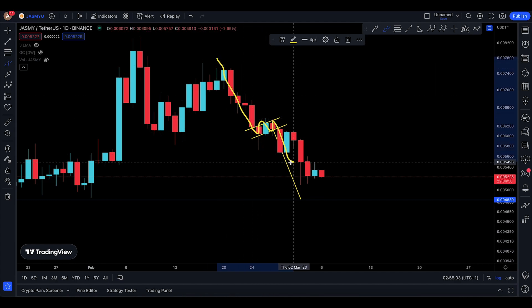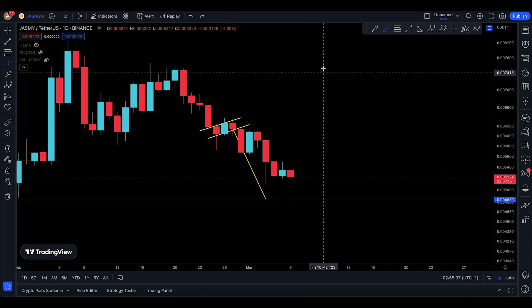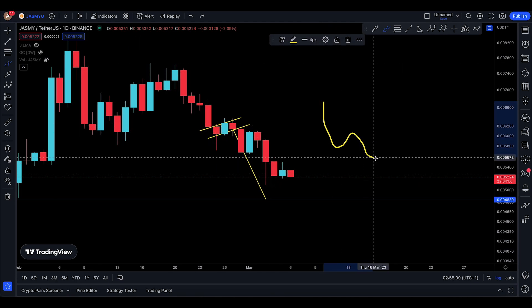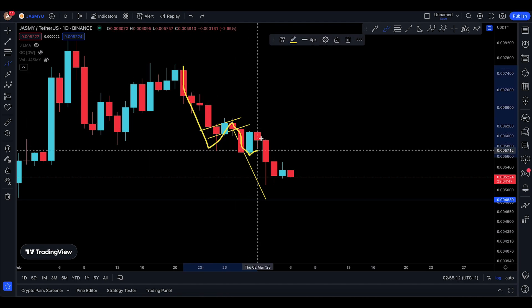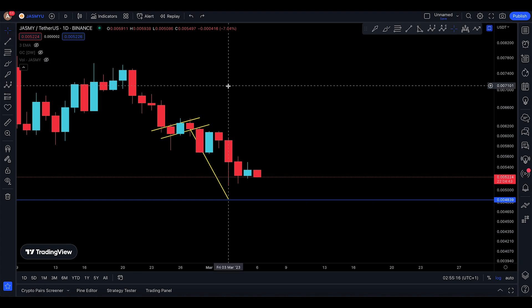It made a bear flag, broke out of the flag, and we're looking for a technical target of 4839. Of course things don't go down straight — they go in waveforms — so you had one wave, second wave, third wave, and a little bit of that wave as well.